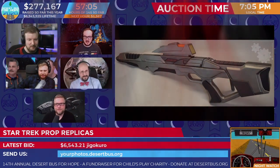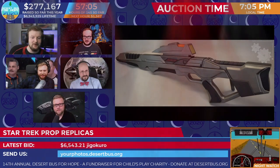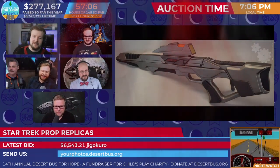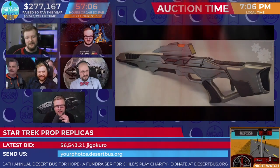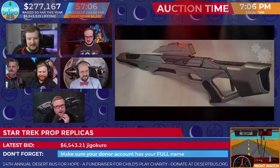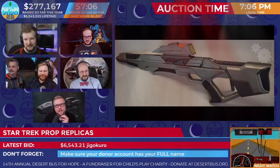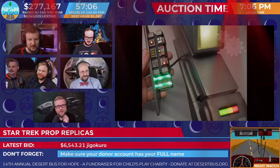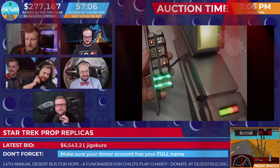Belay that order — Dapper Giraffe was outbid, but then that person was outbid yet further by Jigokuro with $6,543.21. The 654-321! Jigokuro has uncloaked off the port bow.